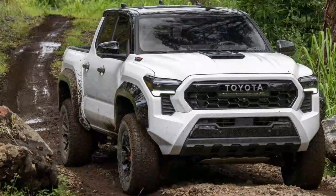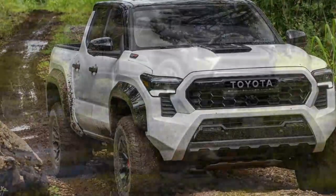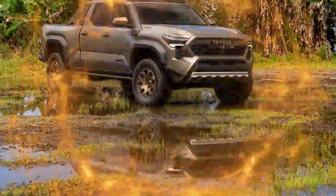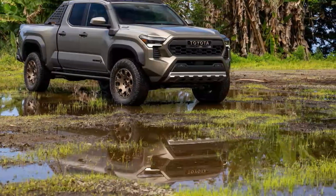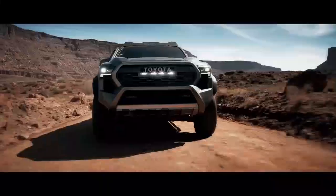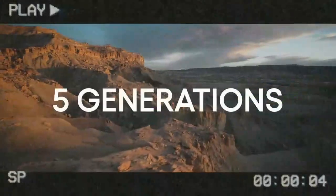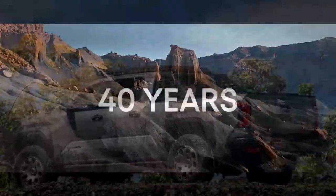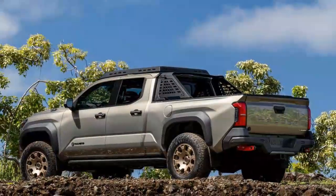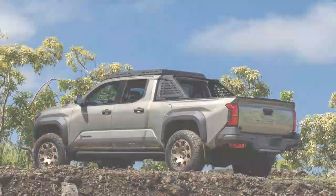Off-roading can be harsh, so the Trailhunter comes equipped with upgraded underbody protection. The standard Tacoma aluminum protection is replaced with stamped steel, shielding critical components like the front, transmission, and rear differential. Additionally, frame-mounted rock rails are included to safeguard the body and frame during challenging maneuvers. The 2024 Tacoma Trailhunter is offered exclusively as a double cab, with the option of either a 5-foot or 6-foot bed. Our test model featured a 5-foot bed.